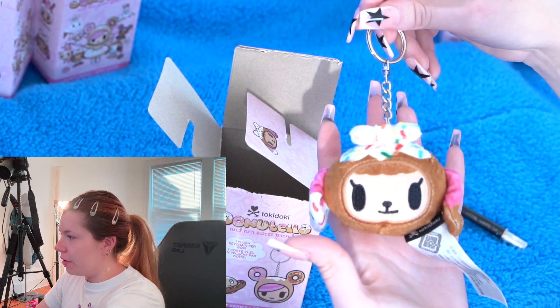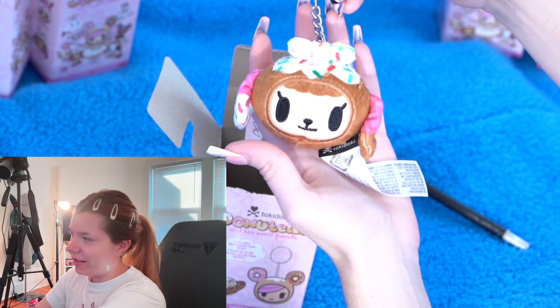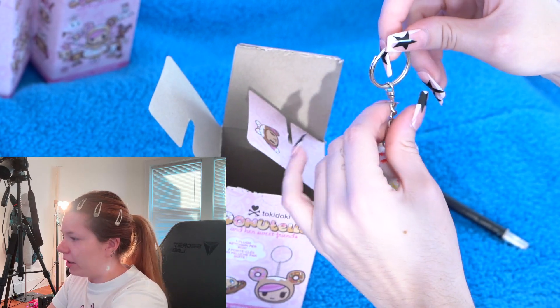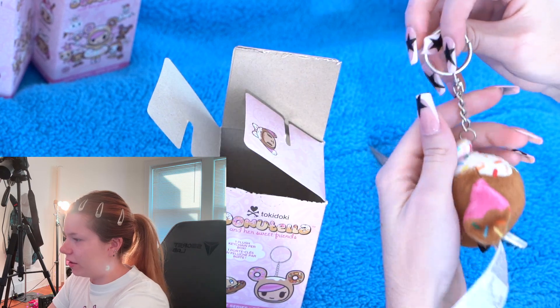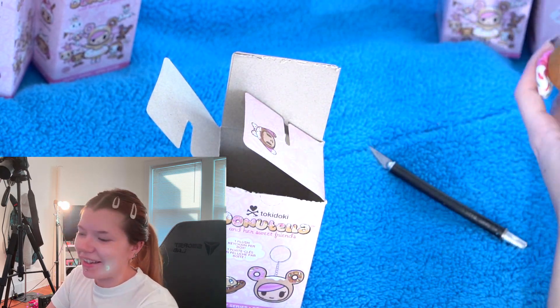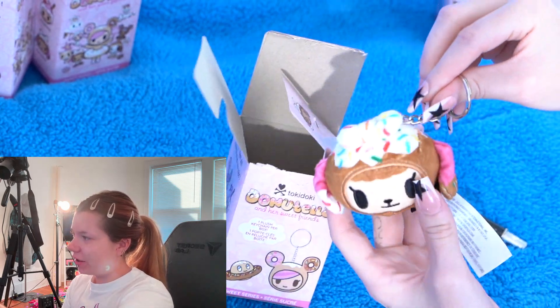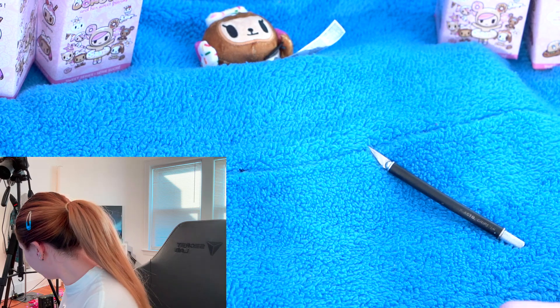I'm obsessed with keychains — plush keychains. And I'm obsessed with Tokidoki. I love how this keychain is like on a swivel, so that's adorable, you guys. I'm so excited. And I love how one ear is vanilla and one is chocolate. That's really cute. Let's get another box.